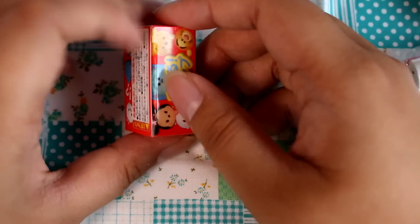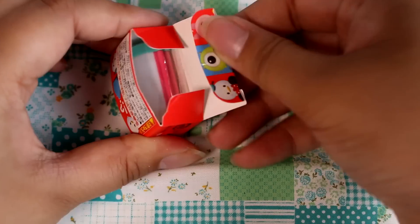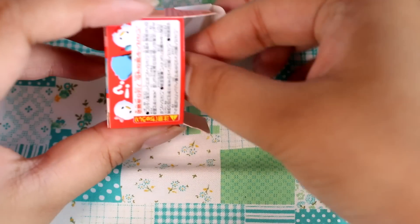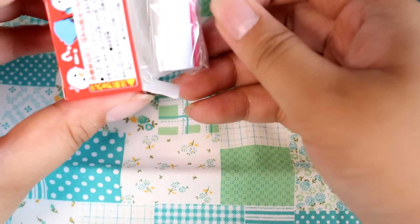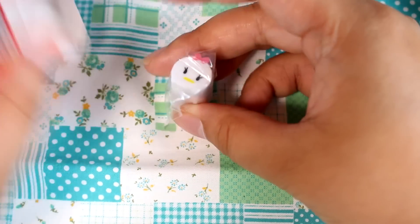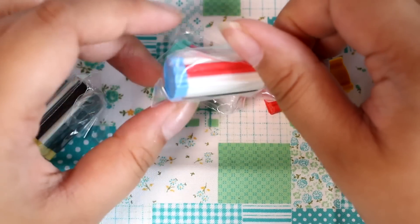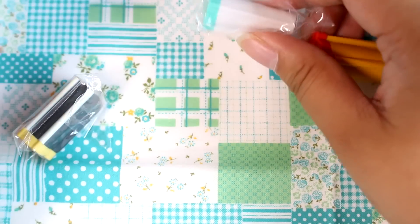Last one. Let's hope for Minnie or Tigger — I really like Tigger. Wait, this looks like Donald. It's not, is it? No, it's Daisy! So that means I have Donald, Daisy, Pooh, and Mickey. Let me go get my stamping ink and we'll try these guys out.